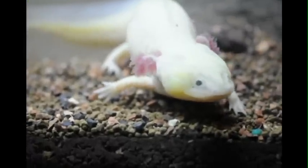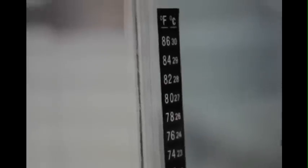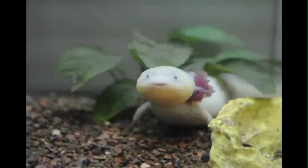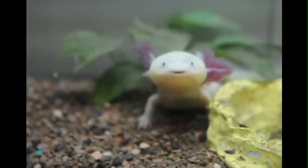They are completely aquatic and love the temperature to be around 54 to 65 degrees Fahrenheit. Axolotls breathe through their fluffy-like gills, which appear alien-like around their heads.